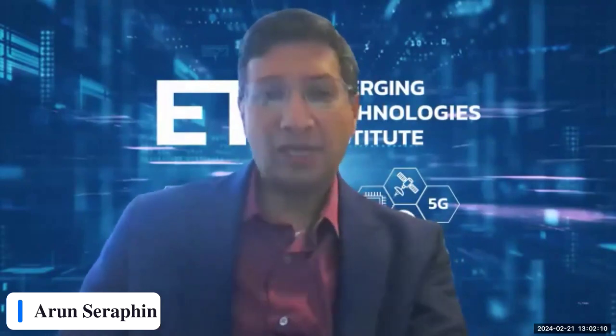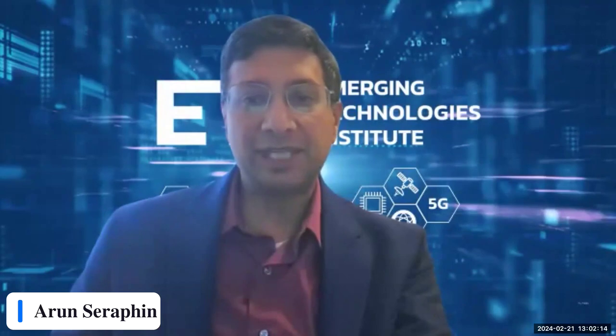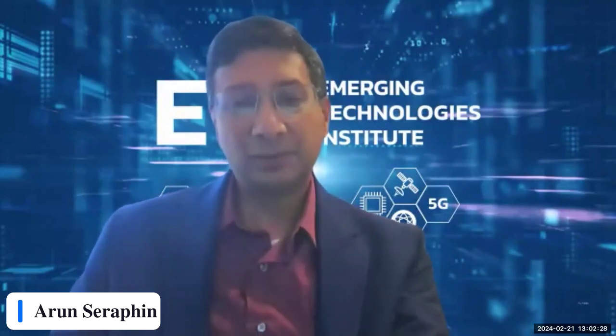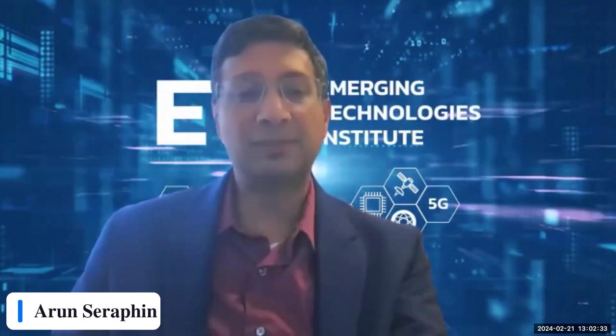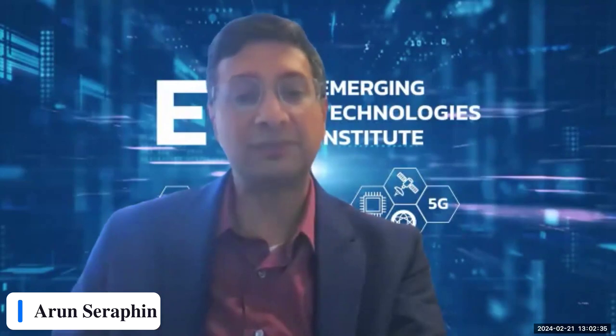Good afternoon. I'm Maroon Serafin, Executive Director of the Emerging Technologies Institute at the National Defense Industrial Association. Thank you to all attendees for your support of NDIA and ETI, and thank you for joining us for today's webinar, Digital Twinning 101 with Steve Carlson. This webinar is part of our Tech 101 series, where complex technological concepts are presented as introductory webinars with a focus on their national security impacts.